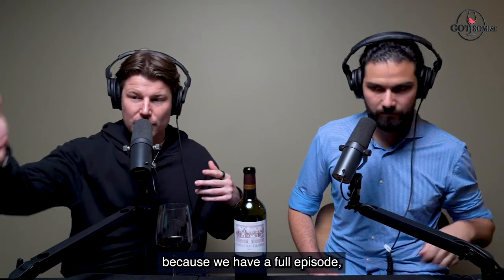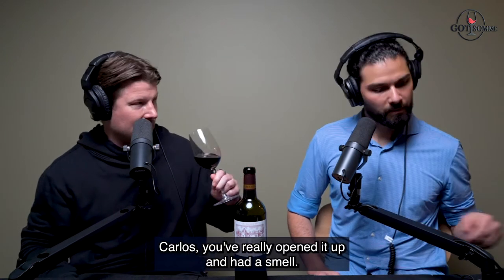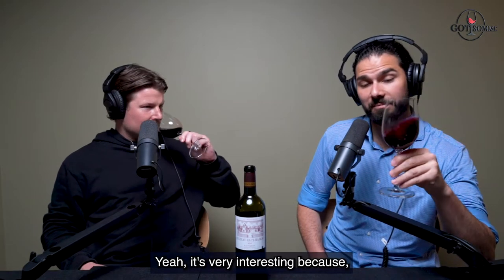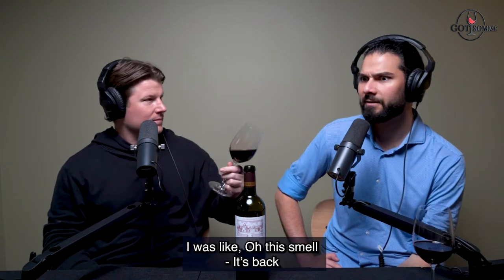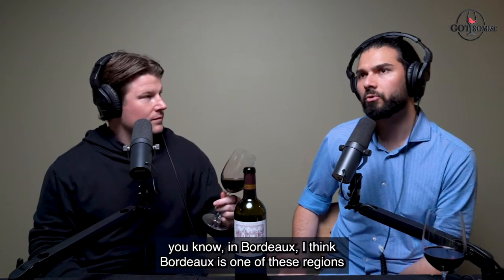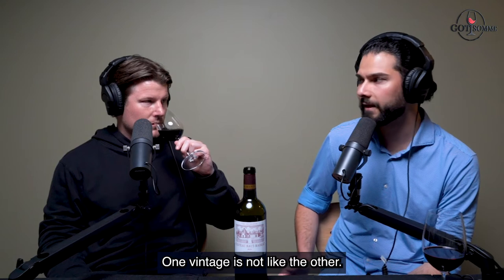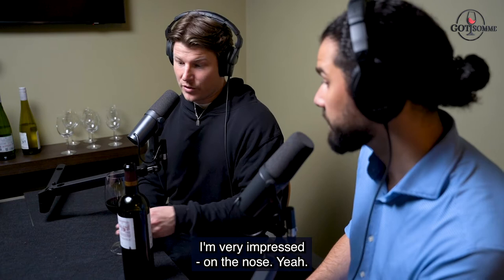It's going to be a quick assessment because we have a full episode coming up, but let's go through this. Carlos, you've opened it up and had a smell - what do you think? It's very interesting because this guy is doing something very well. I think he's very consistent. Straight from the nose I was like, 'this smells like the Haute Madrac.' In Bordeaux you really see diversity in vintage - one vintage is not like the other. I'm very impressed with this one.